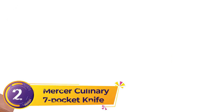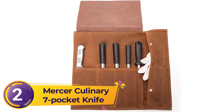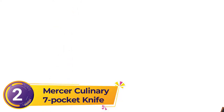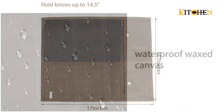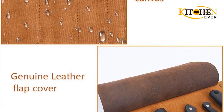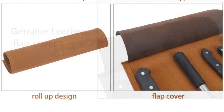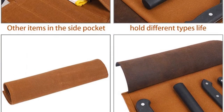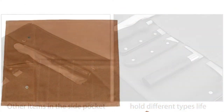Number 2: Mercer Culinary 7 Pocket Knife Bag. This knife bag from Mercer Culinary is made from nylon to provide flexibility and durability. Nylon material is washable, so you can easily clean it if it gets stained. The most important feature is that it has seven pockets to hold up to a 12-inch knife. The pockets are appropriate to hold a boning knife, bread knife, chef knife, and more. It also contains elastics to perfectly fit the knives in the pockets. The bags come in a wide range of colors for you to choose from.